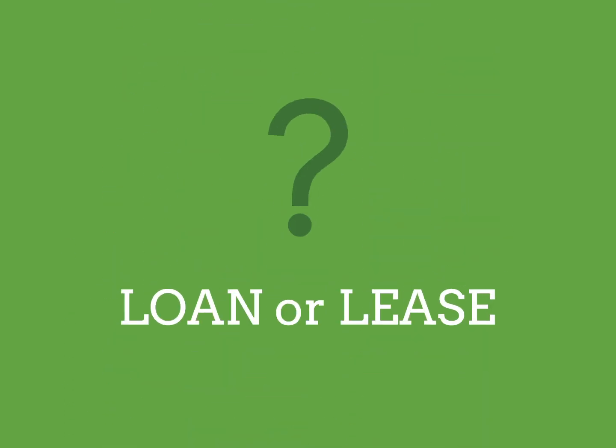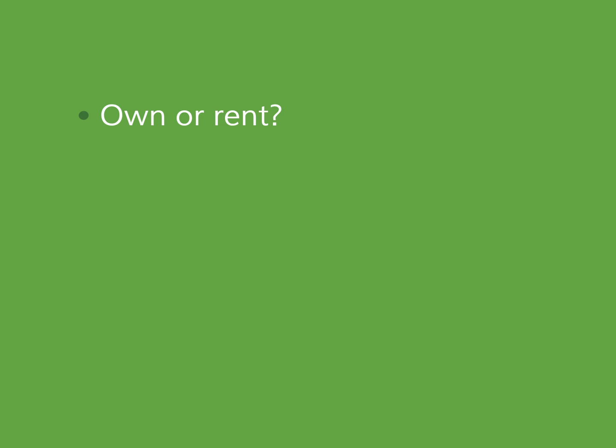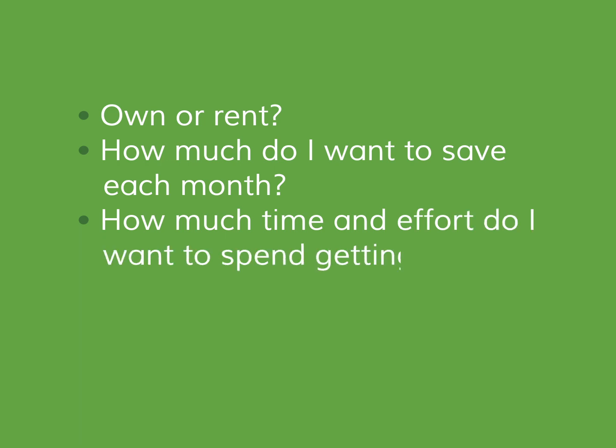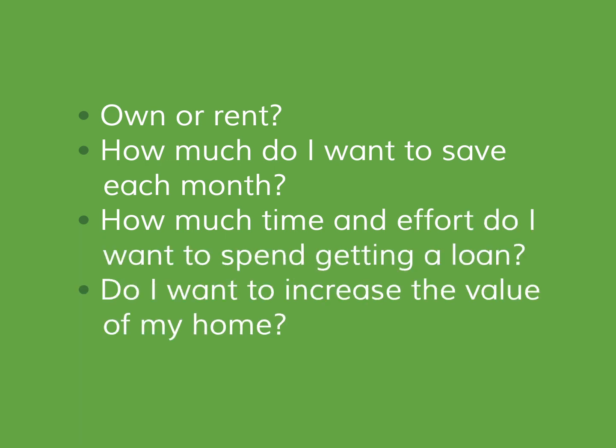Which of the two is the more suitable option for you depends on your financial goals and objectives. Some criteria you may want to consider while making your decision include: Do you want to own or rent your solar panel system? How much money do you want to save each month? How much paperwork and time do you want to put into getting a loan or a lease? And do you want your solar panels to increase the value of your home?